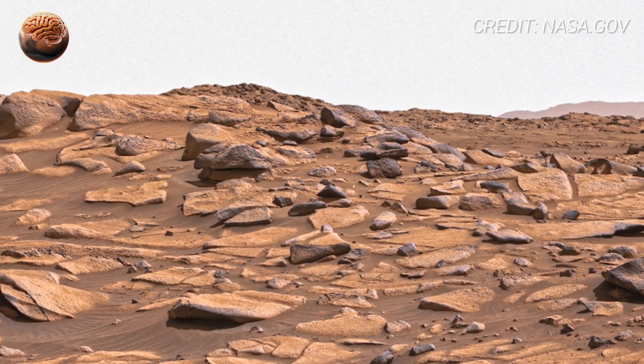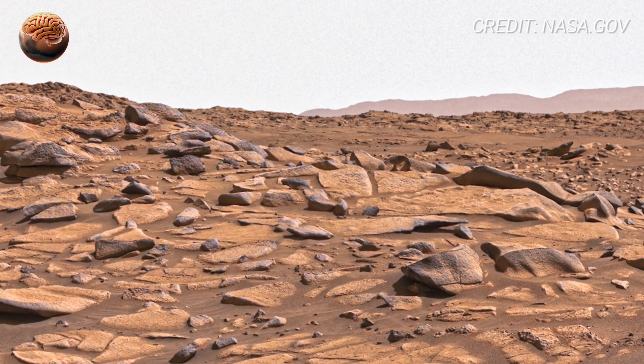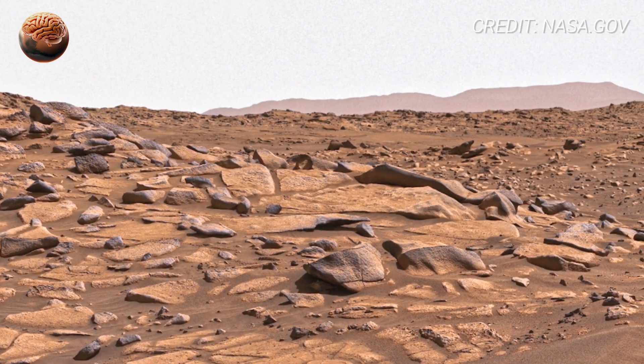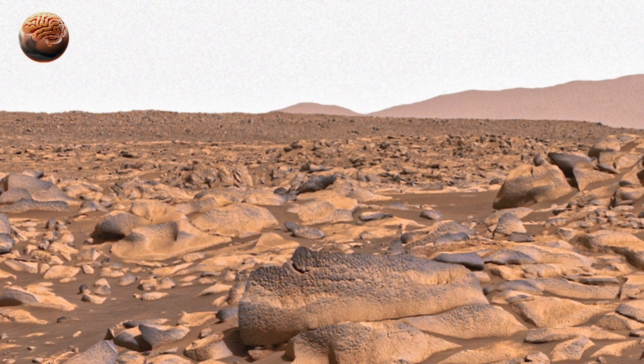And with every scan, every drill, every image, we get one step closer to answering one of humanity's oldest questions — was Mars ever home to life? What are your ideas? Let me know right now.